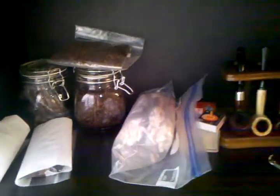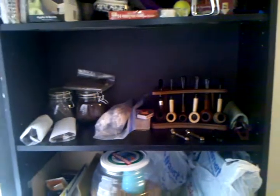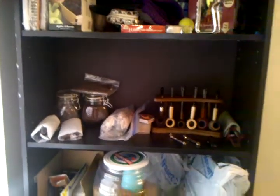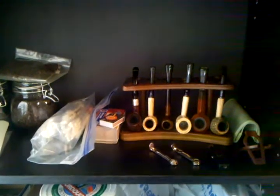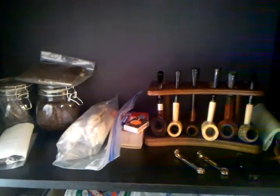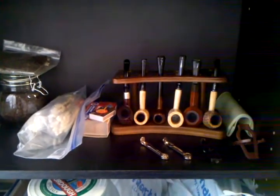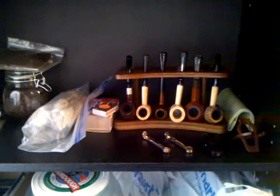Let me step back and get a more all-encompassing view — there you go. It's nothing fancy, just a shelf on a bookcase type thing. It's the only place I've got right now to keep stuff, but hey, it works. Since I don't have a huge pipe or tobacco collection right now, it's enough. One of these days I'll probably get a bigger space like some of you guys with 30 or 40 pipes. But this does it for me right now. I'm probably going to clean some of my pipes — have a good rest of your weekend, it's a Saturday. Happy smoking!